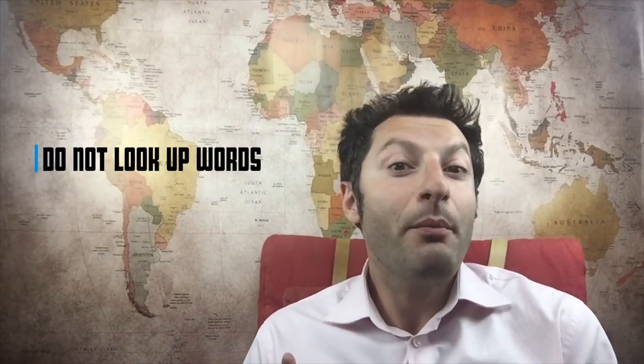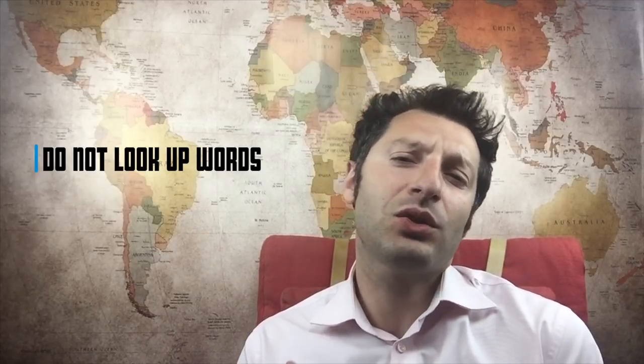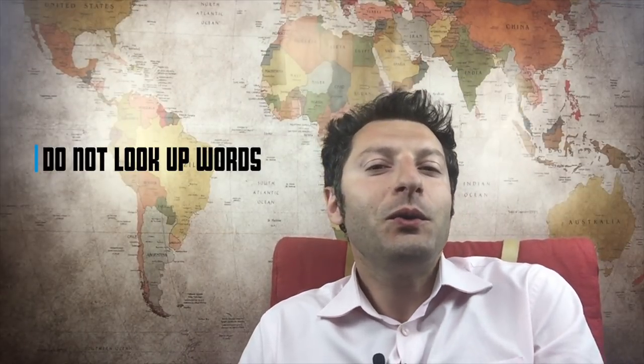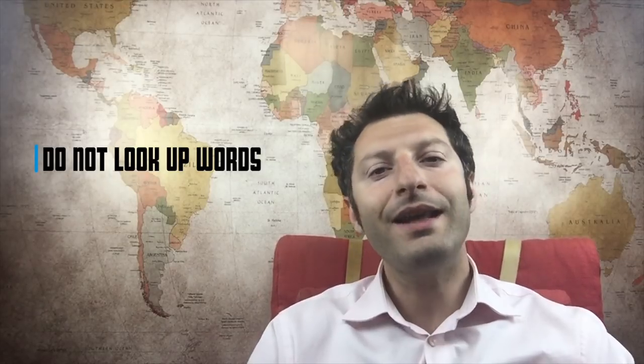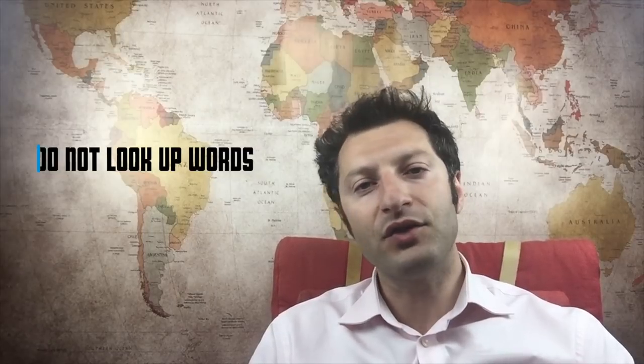Another tip: do not look up words. If you hit the pause button frequently, you'll get bored because your movie will last much too long. If you really want to, you can keep a notepad next to your popcorn and write down some words and expressions you would like to look up afterwards.